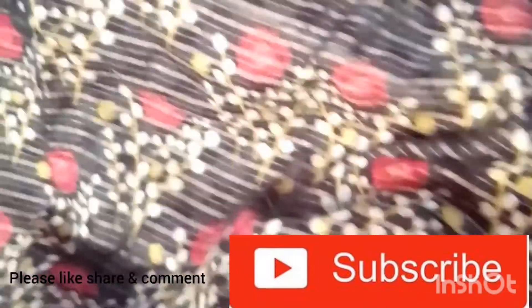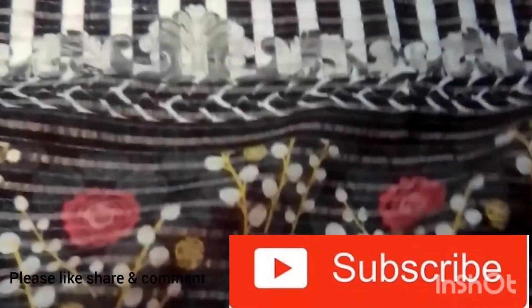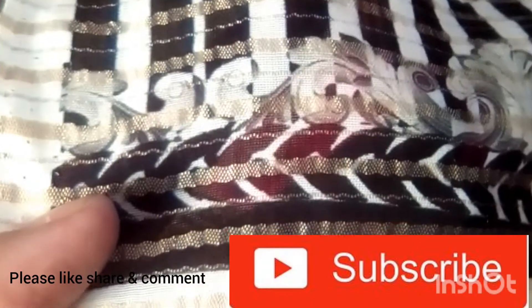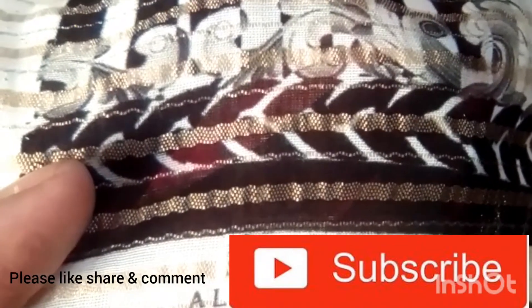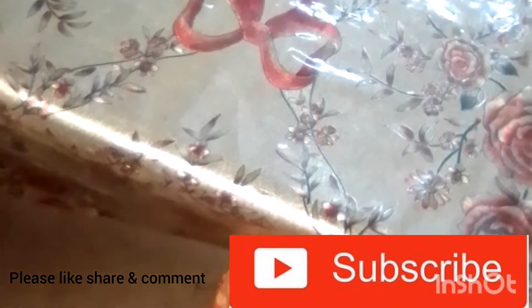These are the sleeves. This is the borderline. This is Alize Brand. This shirt is $9.90. This is Alize Brand. Let's see the next shirt.